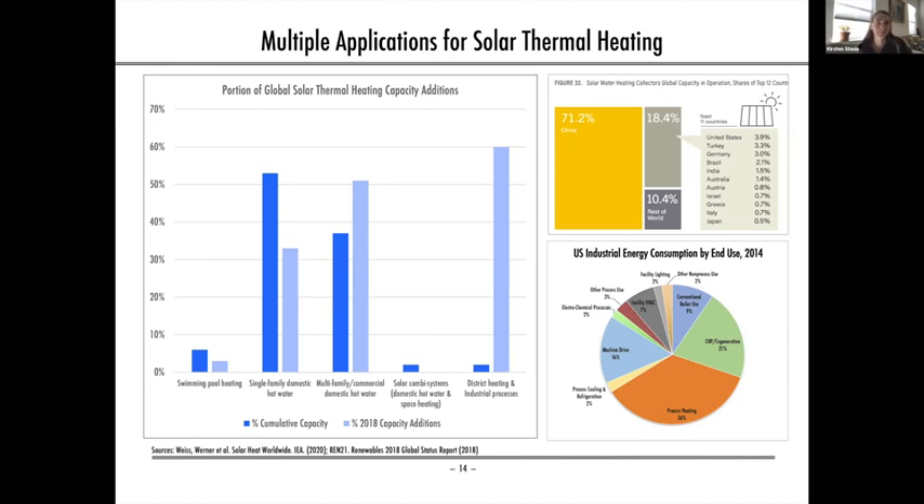There's a lot of growth happening in industrial solar heat for process heating. Companies like Heliogen are developing solar thermal heating systems that use reflectors or mirrors to concentrate heat, reaching temperatures of 1,000 degrees Celsius or higher — which is necessary for process heating. Getting to those high temperatures from solar thermal is one of the biggest challenges.